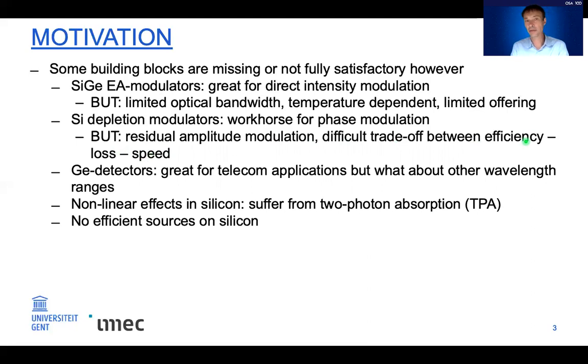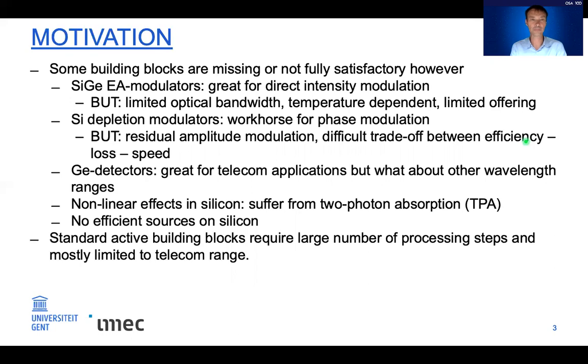Silicon has nonlinear effects, but they suffer from two-photon absorption, making it difficult to build efficient nonlinear devices. Most of all, there are no efficient light emitters natively in the silicon photonics platform. Furthermore, the standard active building blocks require quite complex processing — many steps of implantation, germanium growth, metal contacts — and their availability is mostly limited to the silicon wavelength range.